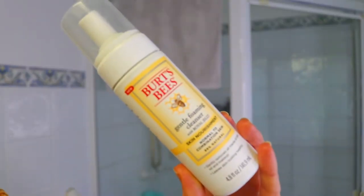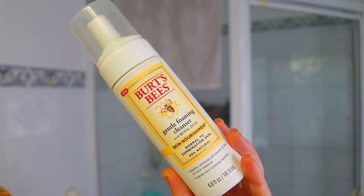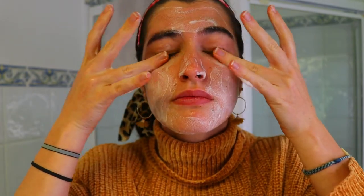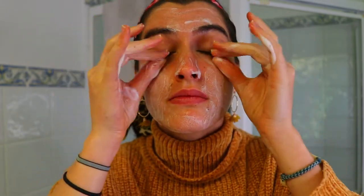Then I take this Burt's Bees foaming cleanser. I love this cleanser — it's 99% natural. The brand is super natural and so effective at removing my makeup. It contains vitamins A, B2, and E to help leave skin looking healthy and radiant, and it has no parabens, petroleum, SLS, or phthalates. It's really gentle on the skin and suited for normal to combination skin.